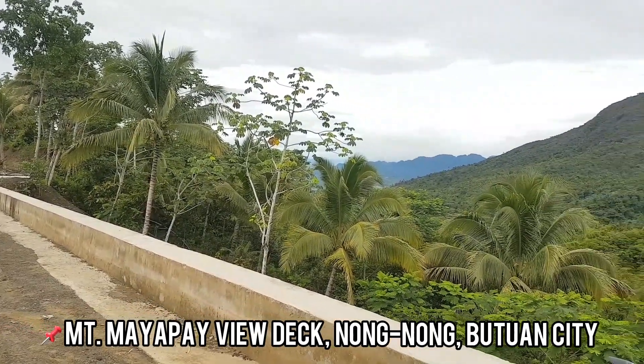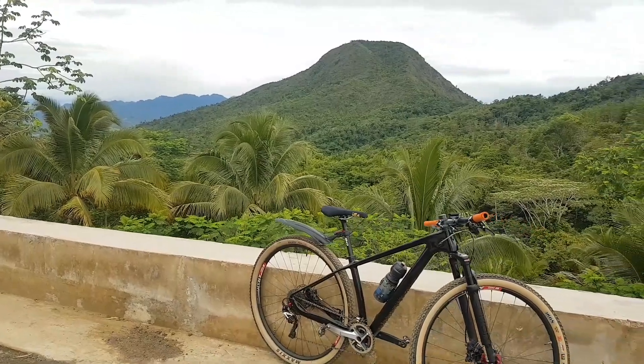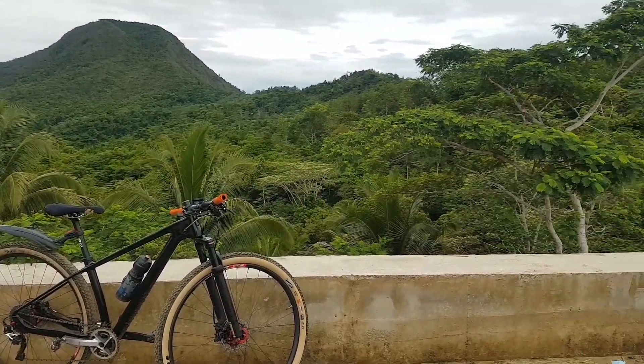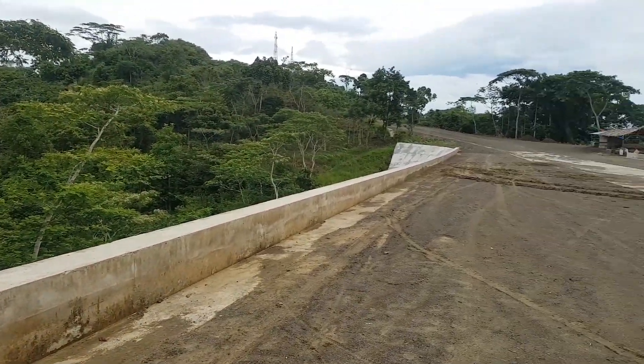We are here at Mount Mayapay View Deck — ito yung Mount Mayapay pala, between Butuan and Bonibestad. Heto naman si last pag bike, and here goes the barriers and the tower.